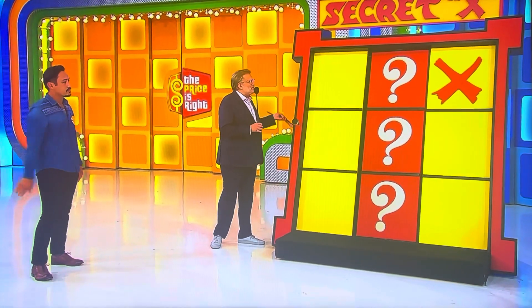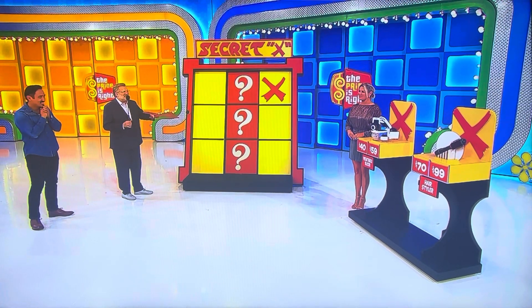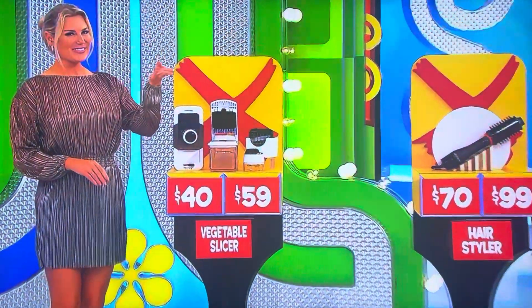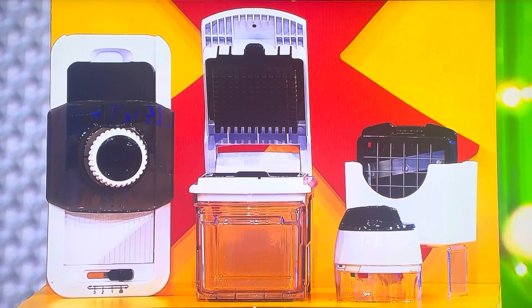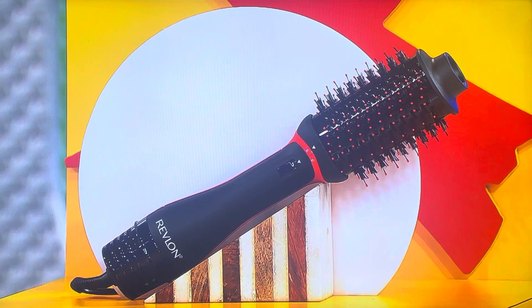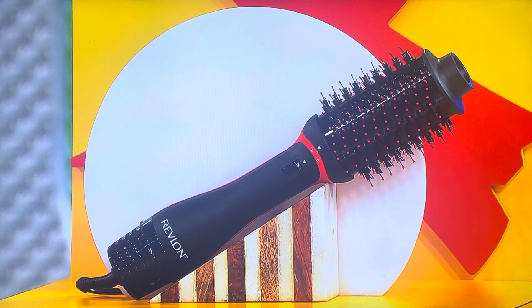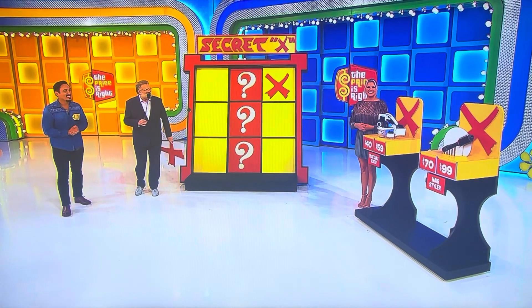Now I have two more X's to give you, which will give you a great chance of getting tic-tac-toe, but you have to know a couple of prices. We have a vegetable slicer — the whole kit — and a hair styler. First up, this kitchen tool comes with five interchangeable blades for chopping, slicing, and dicing. And this hot airbrush has tourmaline ionic technology and four heat settings. How much for the vegetable slicer — is it forty dollars or fifty-nine dollars?